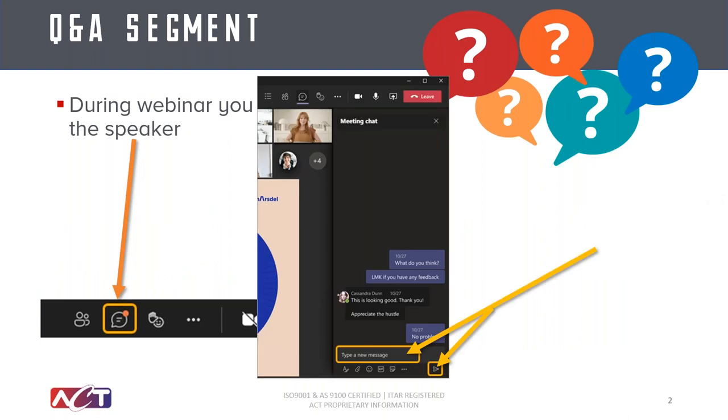We have prerecorded this, so we'll be able to live chat with you as the webinar goes on. Please feel free to put questions as they come up, and we'll touch on some at the end for the entire group, but we'll also answer questions through the chat as we go on.